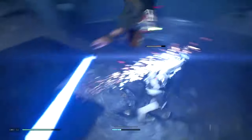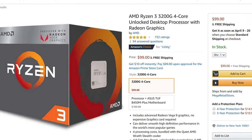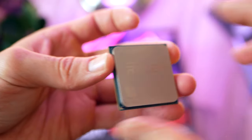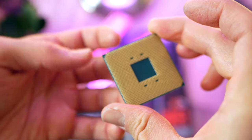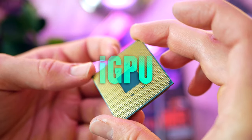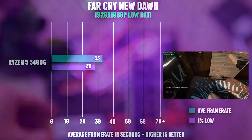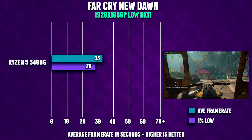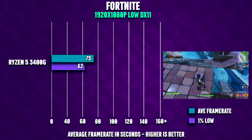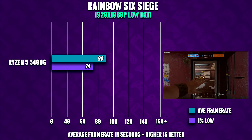The Ryzen 3200G and 3400G include an RX Vega 8 or Vega 11 graphics chip respectively. These are capable of running most esports games at frame rates above 60 FPS and can be a viable option. Keep in mind both the 2200G and 2400G cost more than $100, but considering you're getting both a processor and a graphics chip on the same silicon, it can be a pretty good deal if you want to get started right away. Still, a Radeon RX 560 outperforms the built-in Vega 8 by a significant margin.